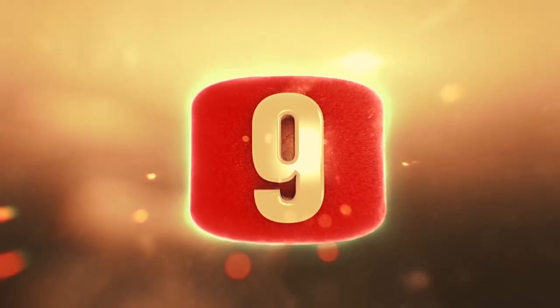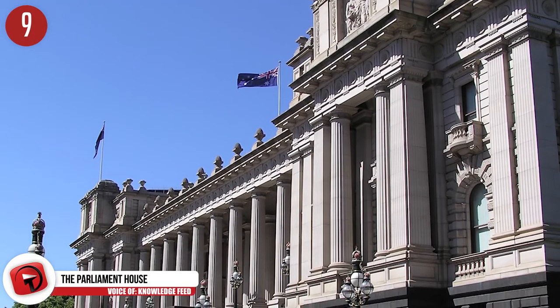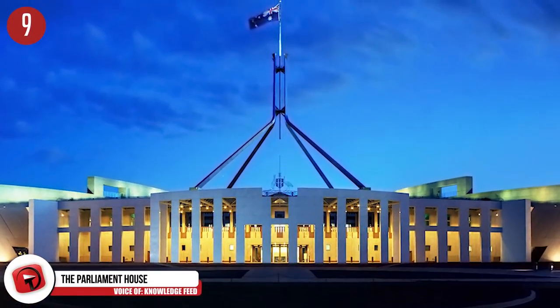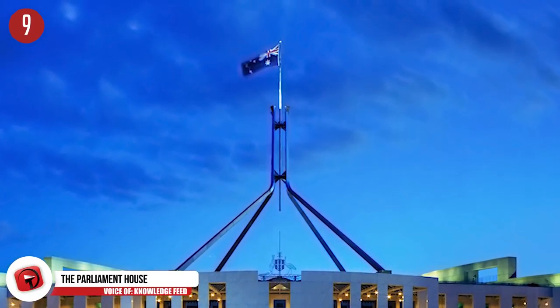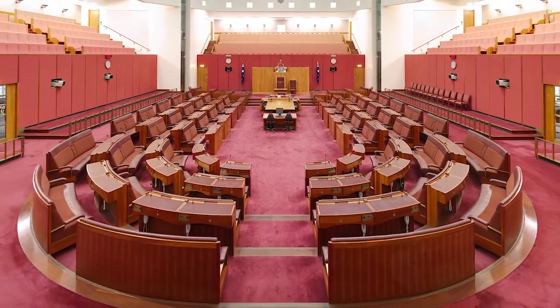Number 9: The Parliament House in Australia. This building was completed and opened for use in 1988 in the country's capital of Canberra. It is built into the country's Capitol Hill and has a giant Australian flag waving atop its 266-foot flagpole. The interior of the building has more than 4,500 rooms, and many parts of the structure are open to the public all year round.